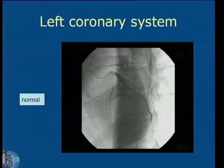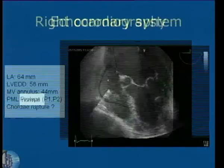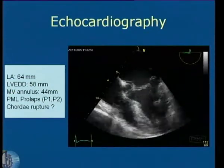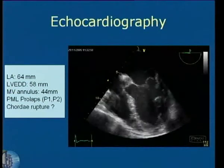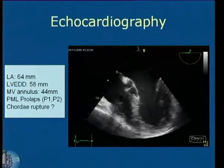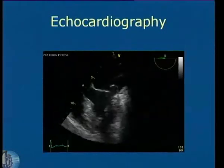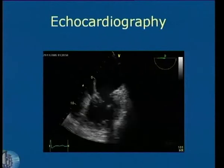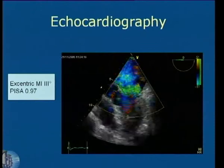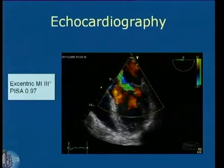He presents normal coronaries. Looking at the echo, he had a mitral valve annulus of 44 millimeters and prolapse of the P1 and P2 segment with suspected chordal rupture, and an enlarged left atrial diameter of 64 millimeters. And here you can see the posterior leaflet prolapse again.